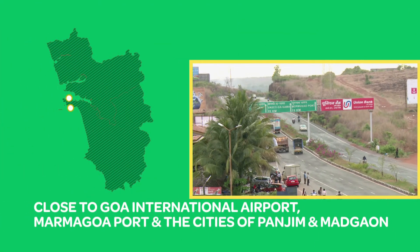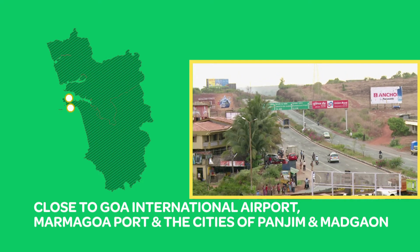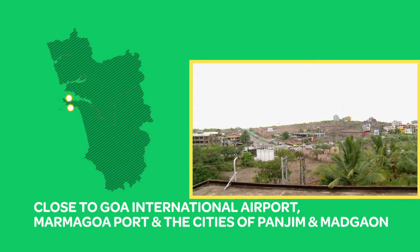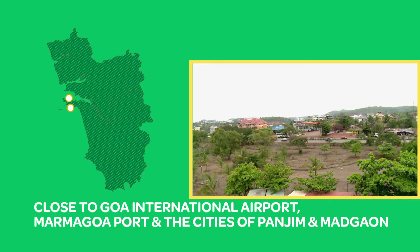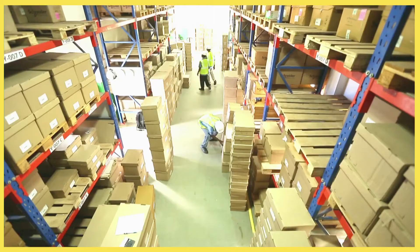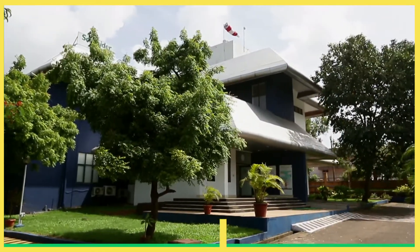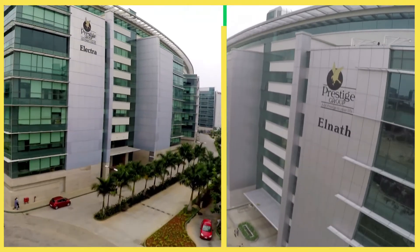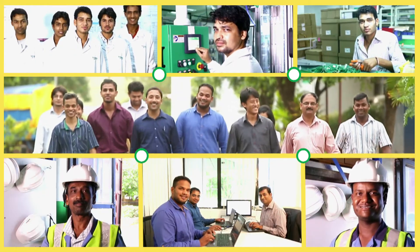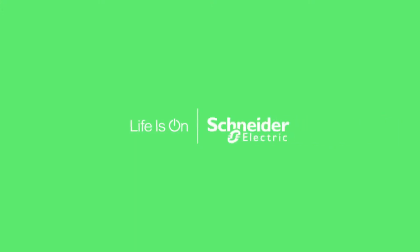Strategically located near the Goa International Airport and the Marmagoa Port, the Schneider plant is also within reach of the main Goa cities of Panjim and Madgao, supporting prompt and effective dispatch of the best-in-their-class products manufactured at the Goa plant. At Schneider Electric, the relentless pursuit for excellence is an ongoing evolution.